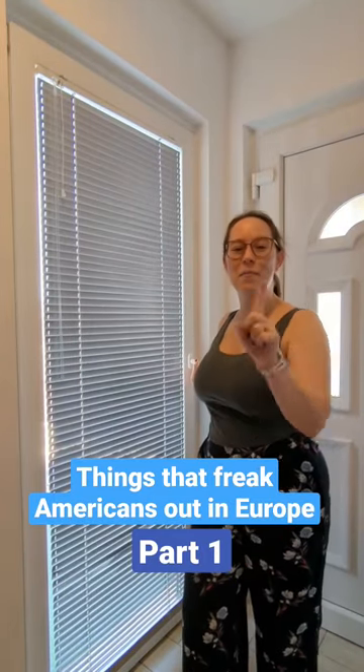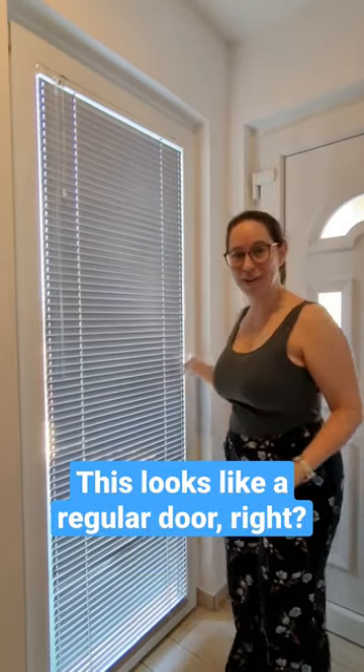Things that freak Americans out in Europe, part one. This looks like a regular door. Yeah, see?